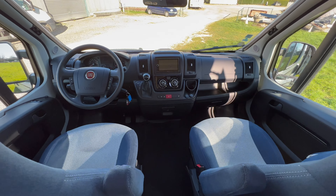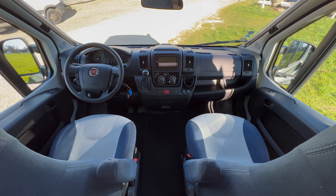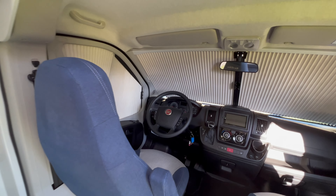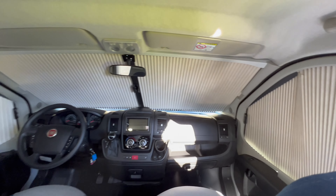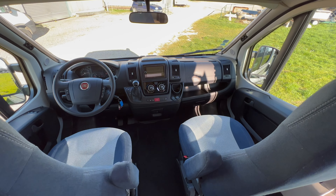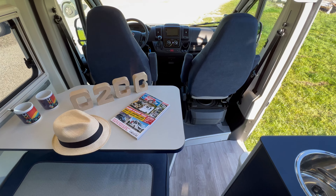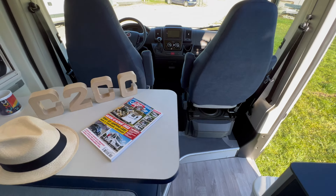Le véhicule est en gamme Évasion, mais nous avons quand même les stores remis sur ce modèle. Je vais vous montrer ce que ça donne avec les rideaux occultants à l'avant. Si vous avez des questions sur la partie avant, n'hésitez pas. On va passer maintenant sur la partie dinette et salon. Je vais vous tourner les sièges et mettre un petit peu en place la table pour vous montrer ce que ça donne quand tout est déplié — on a quand même un salon bien spacieux.